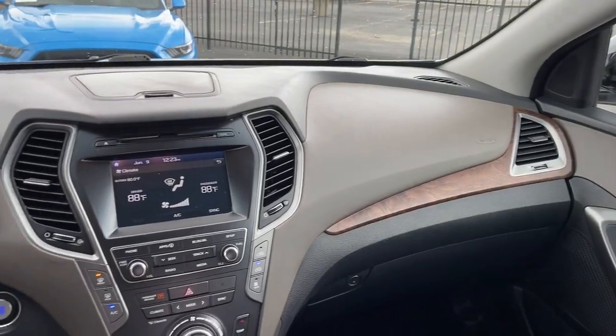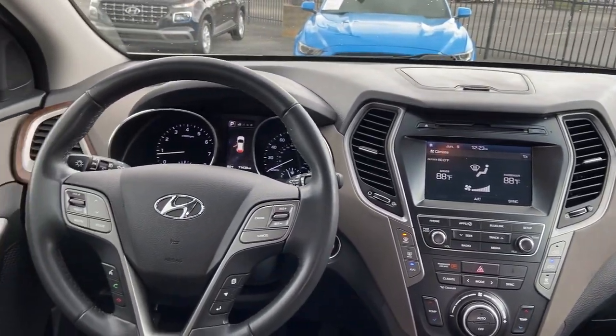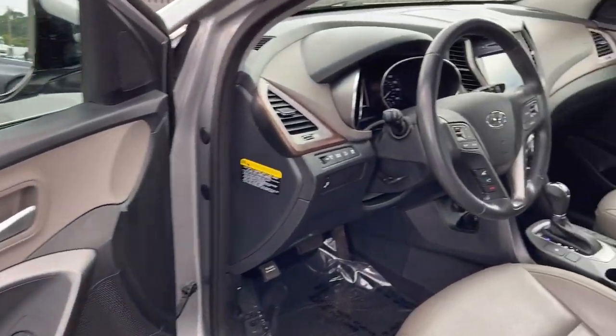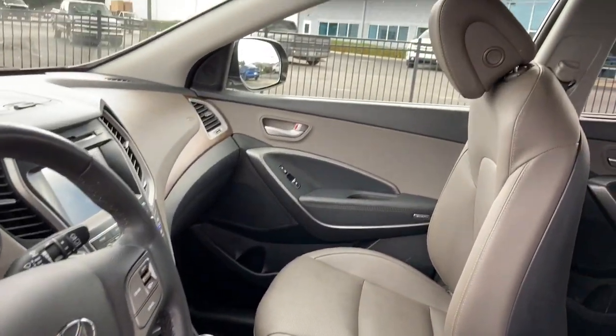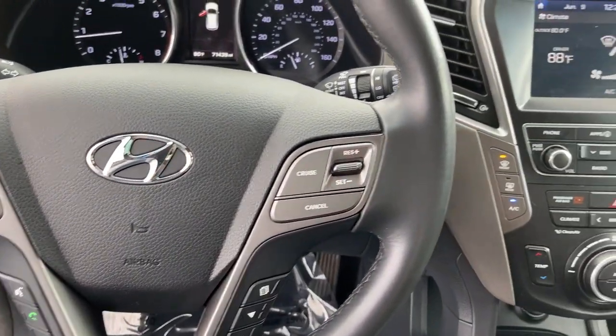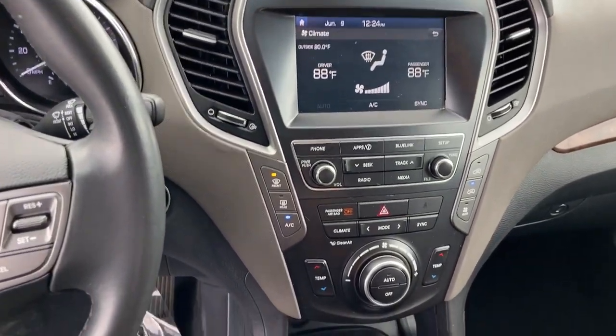Make getting from point A to point B a thing of beauty in this refined and capable Santa Fe. Come in for a fun and easy test drive. Our team will make it the best part of your day. Let's go.